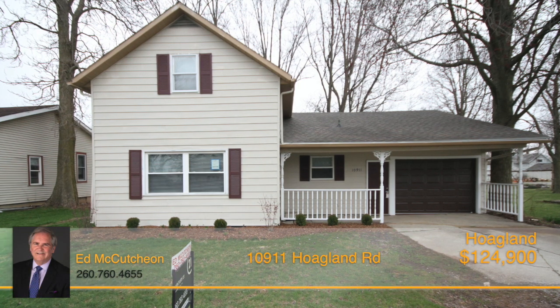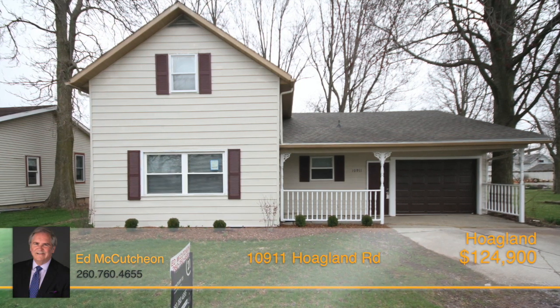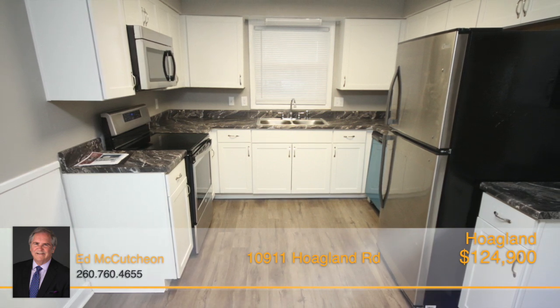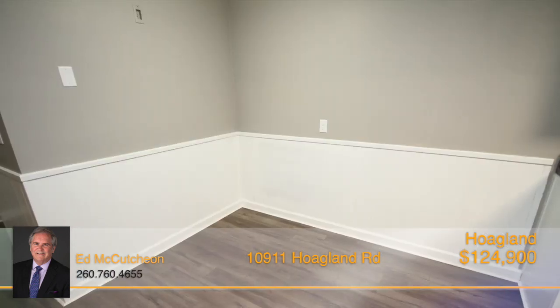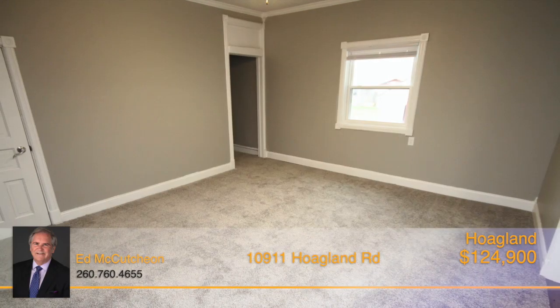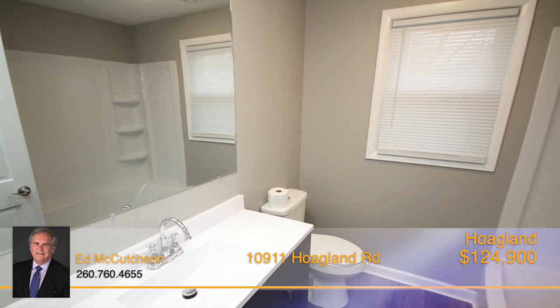Put this remodeled one-and-a-half-story home in Hoagland on your must-see list. This home has a completely remodeled kitchen that has plenty of cabinets and a spacious breakfast nook as well. There's also a large family room and a dining room, plus a full bath, all on the main level.